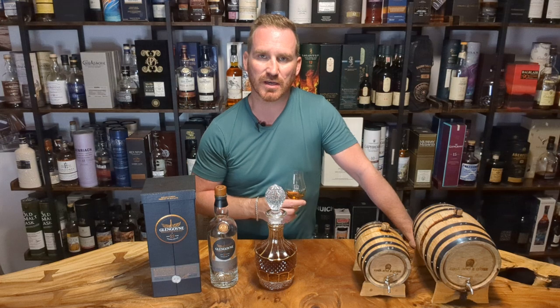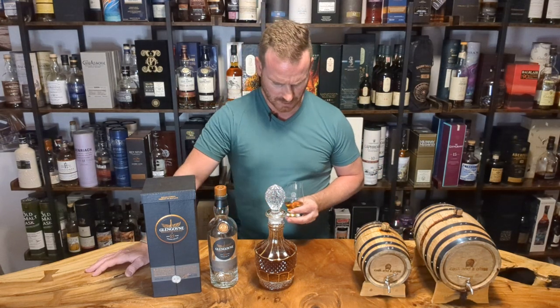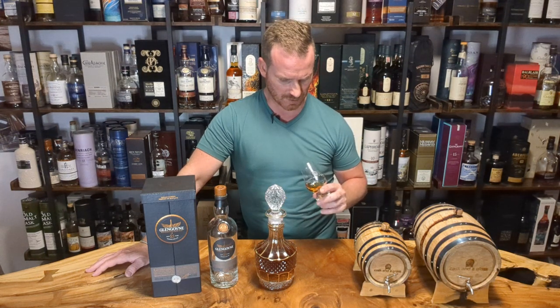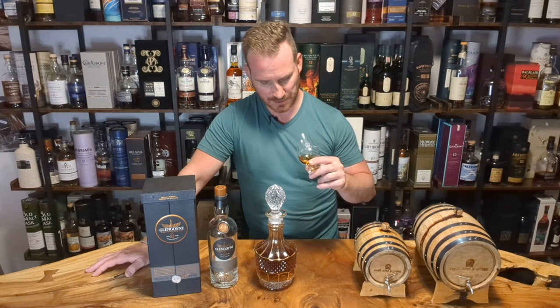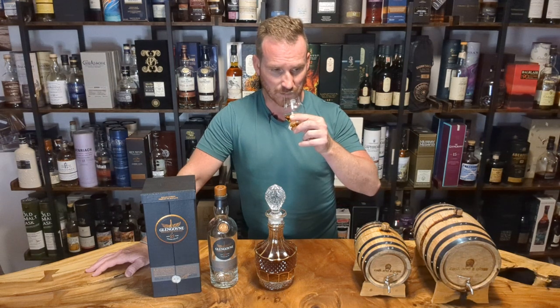Yeah, that's nice. It's definitely got more to it than the nose would allow me to believe. Meaty, kind of chewy mouthfeel, some leathery notes in there. There's not nearly as much fruitiness on the palate as I would have expected, but we've got some — a little bit of honey in there. There are some dried red fruit notes in there, some leathery tones.